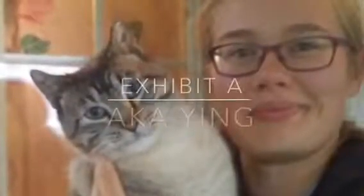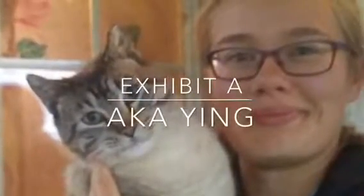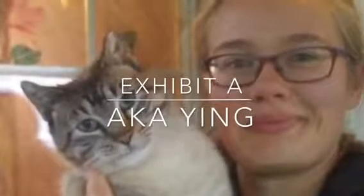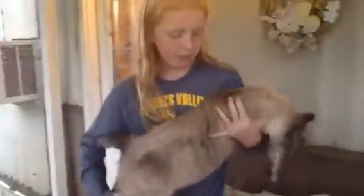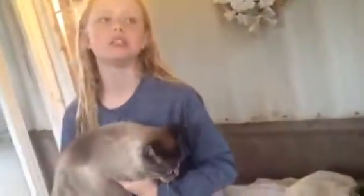Here is Exhibit A. Exhibit A, which is the cat I have right here, has been in winter, and as you can see from the picture and from the cat right here, he's got dark spots and stripes on his face and everything. He is a Seal Lynx Point Siamese, so not too different from Exhibit B.